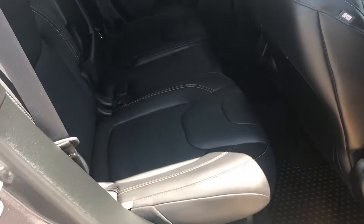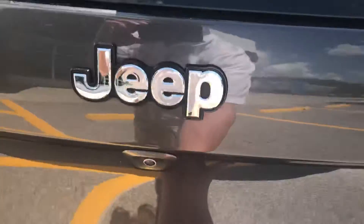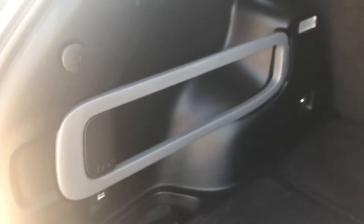Here's the back seat — very nice condition, doesn't even look like it was used. Going around to the back of the vehicle now, showing the back end. Gonna pop the liftgate — you can see the back space here, plenty of room.